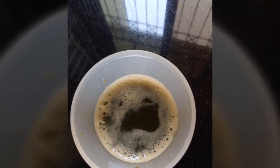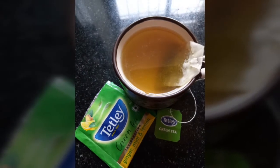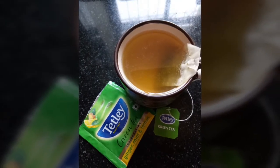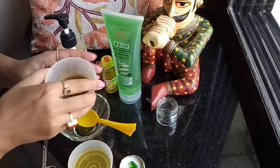The first ingredient you'll be needing is some cucumber and mint. Blend them in a grinder, make a fine paste, and extract the juice. Now, as you sip green tea in the morning, keep aside some green tea to mix into this recipe.